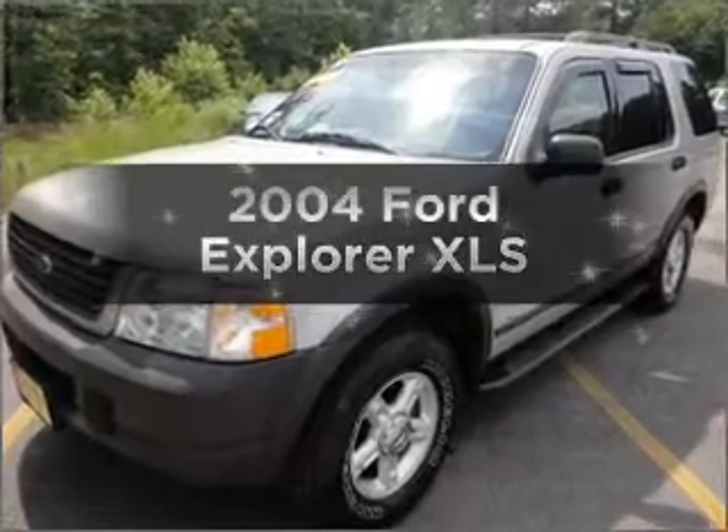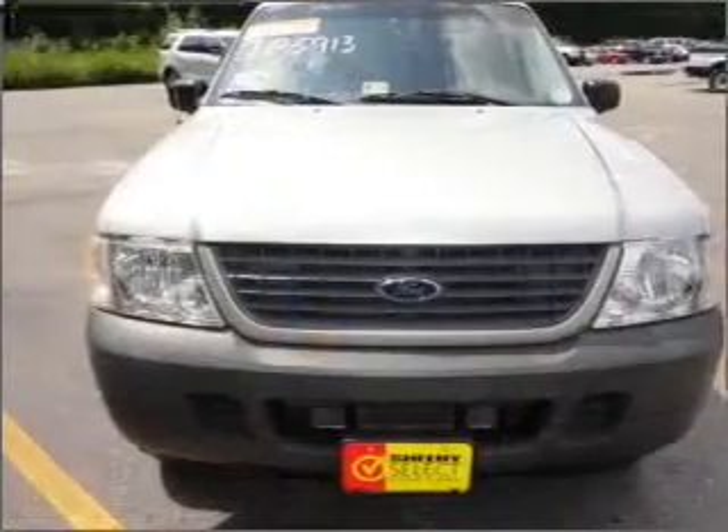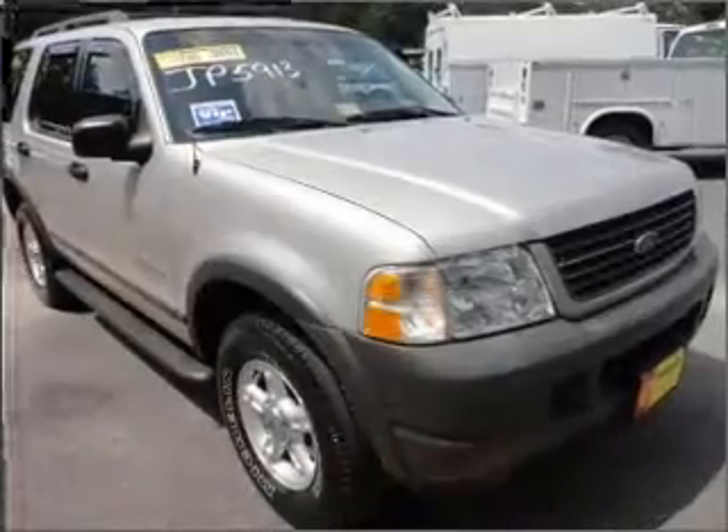Introducing the 2004 Ford Explorer — this is the set of wheels you've been looking for, with a reliable 6-cylinder engine that responds smoothly to its 5-speed automatic transmission.